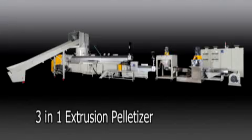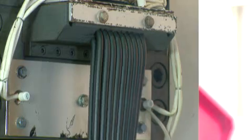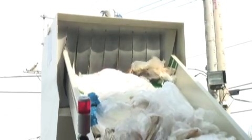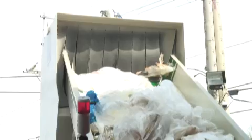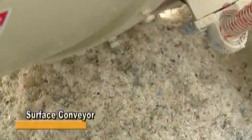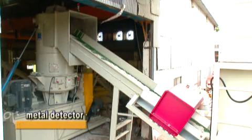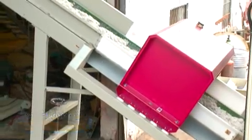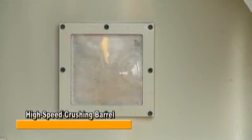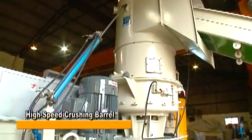The next in the process line is the 3-in-1 extrusion pelletizer. This machine can perform consistent processes from crushing and extrusion to pelletizing and is suitable for a variety of plastic materials, especially film. After processing by the water wash crusher, material is sent to the 3-in-1 pelletizer by a surface conveyor. The high speed crushing barrel is equipped with a 3-in-1 inlet, capable of crushing film, drying, tableting and feeding to the extruder for pelletizing.